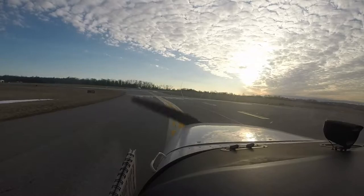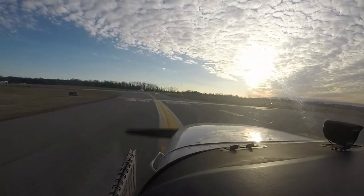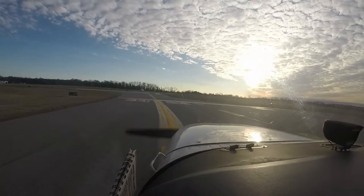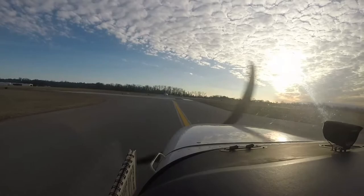Approve for runway three four, clip or takeoff, right turn approved. 789 Papa Foxtrot, no brakes, back pressure from here. Tower, Skyhawk 628 November on the up, heading zero one zero. Final is clear.